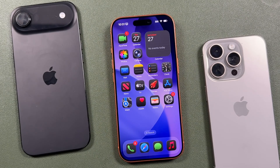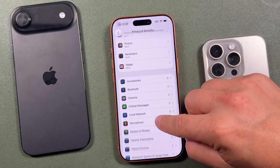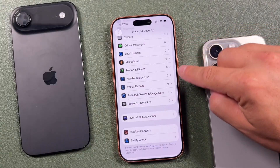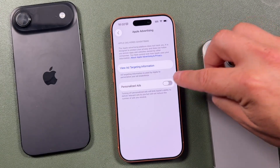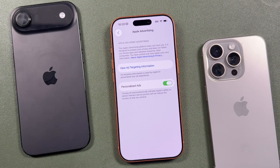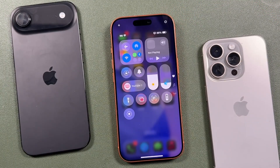The next privacy setting to turn off is Personalized Ads. Open Settings, go to Privacy and Security, scroll down to Apple Advertising, and make sure Personalized Ads is turned off. If it's on, Apple uses your App Store downloads, News, and stock usage to target ads to you. While Apple's ads are less aggressive than others, it's still tracking your behavior. Disabling this gives you generic ads instead of ones based on your personal activity, keeping your data more private.